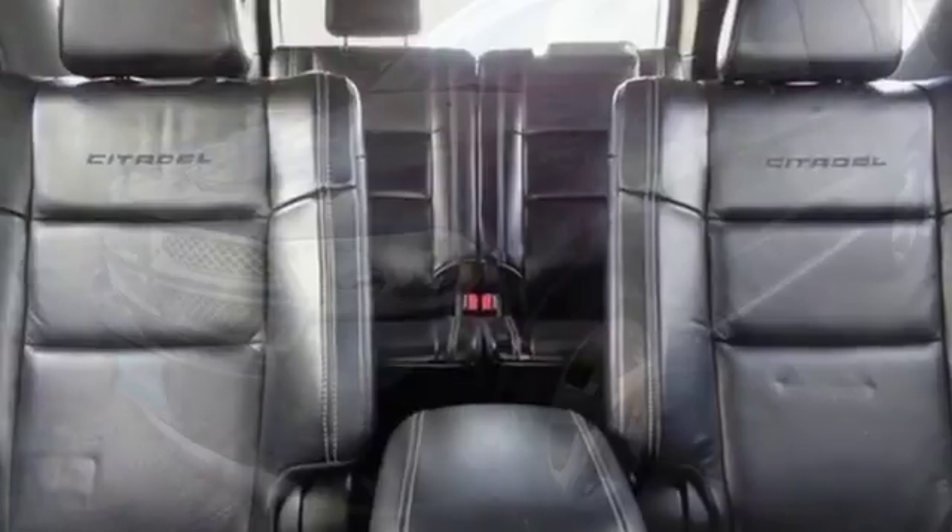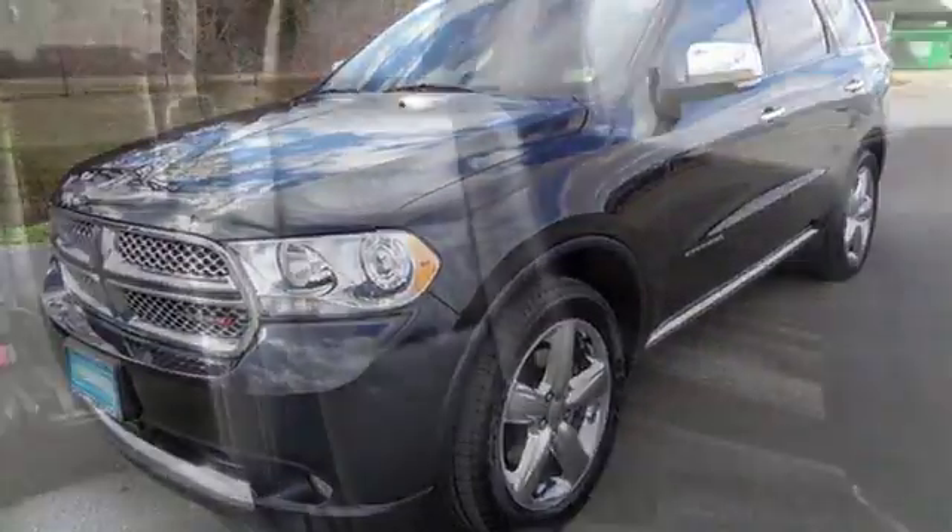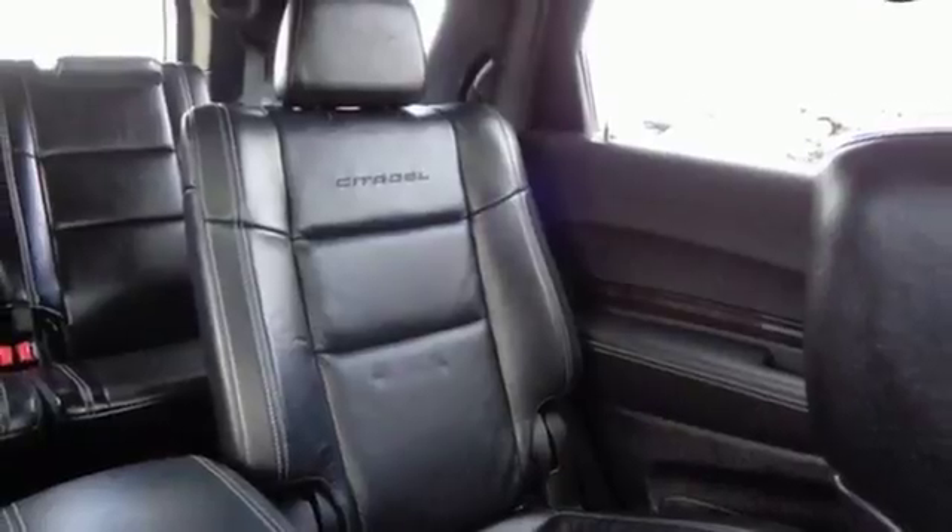Creative and flexible, you'll find this rugged SUV's interior relaxing with third row seating that can easily fold down to create more space.